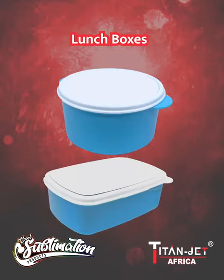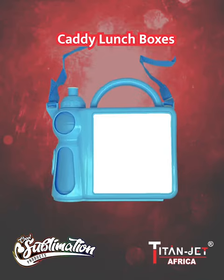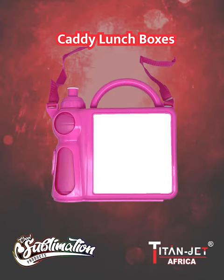Our round and rectangular lunchboxes in pink, blue and green are packaged in style for on-the-go foodies, while our blue and pink caddy lunchboxes are for ultimate convenience.